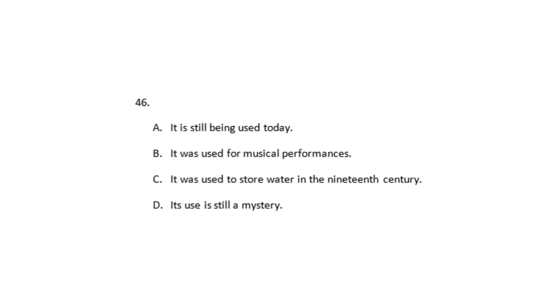Number 46: What does the professor say about the use of the Portis amphitheater?